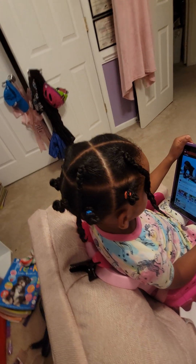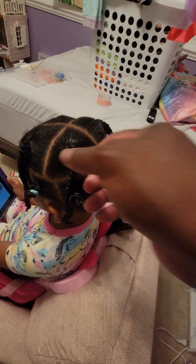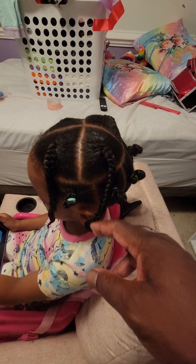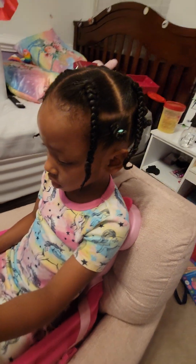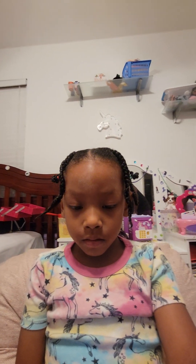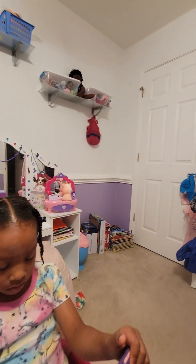We're going to attempt to start with the face because look how clean them lines are — we're going to attempt it. The lines are real clean, look at the braids right there. Meanwhile, the baby girl — she's been sitting still the whole process, looking right at me, paying attention to her video right there.